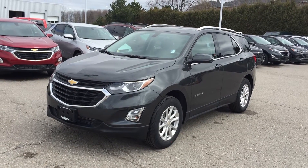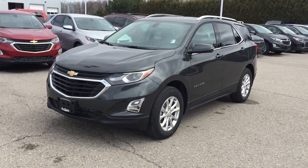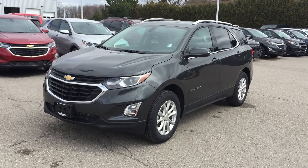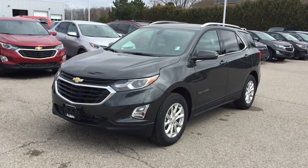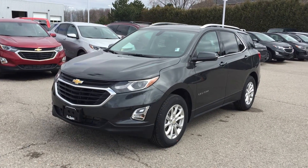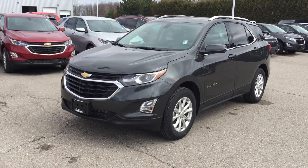Welcome to Roy Nichols Motors, located at 2728 Curtis Road in Curtis, Ontario. Here's another one, folks — a brand new 2018 Chevrolet Equinox LT 1.5 turbo all-wheel drive in nightfall gray metallic, a gorgeous color. Under the hood you have that 1.5 liter inline-four turbo engine with variable valve timing, six-speed automatic transmission — very fuel efficient, very powerful.